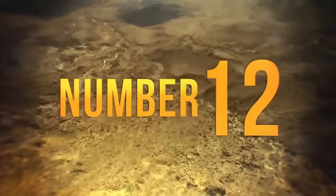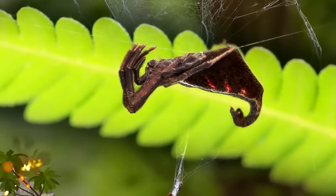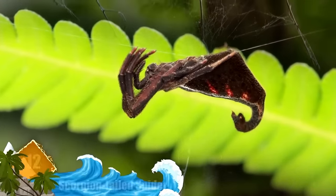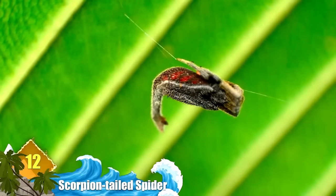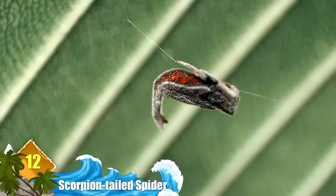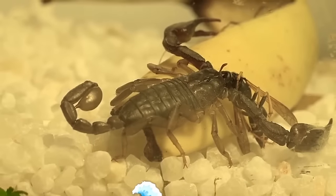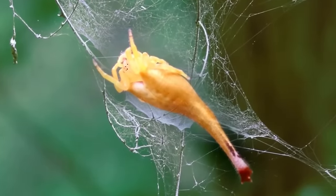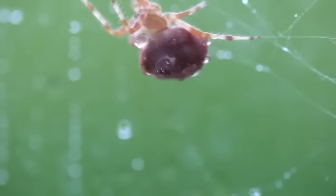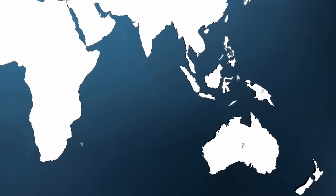Number 12: Scorpion-Tailed Spider. They're not a hybrid species of arachnid — the scorpion-like tail is actually part of the female's abdomen that tapers to a tail-like shape. When under distress, the spider will arc its tail to deter predators, much as a true scorpion would. What's interesting is that only the females possess the tail; the males are smaller and more resemble ordinary spiders. Species of these critters are found from Australasia to Madagascar.